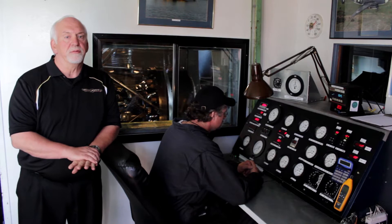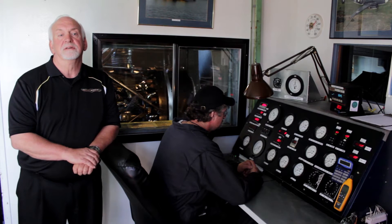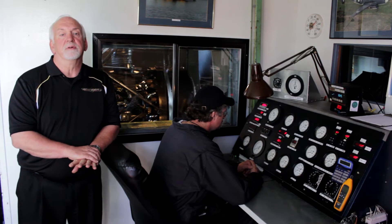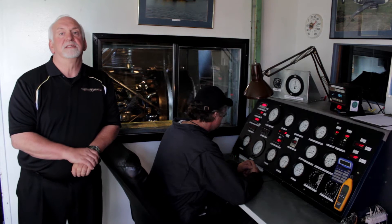Oil consumption is monitored throughout the run, ensuring that total consumption meets Precision standards, which are more stringent than the Pratt & Whitney recommendations. Also during the performance run, the oil screens are removed and inspected 3 times at established intervals.